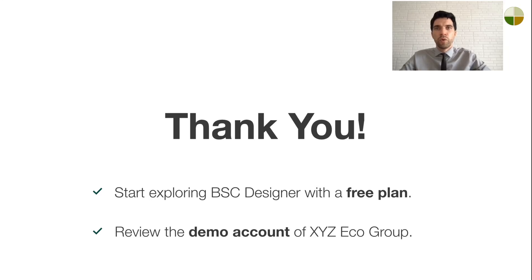We invite you to explore BC Designer. You can sign up with a free plan or check out our demo account of EcoGroup Company to see a real-world strategy implementation in action. In all cases, you have access to pre-recorded video tutorials to help you master the product. We appreciate your time and interest. Thank you for watching.